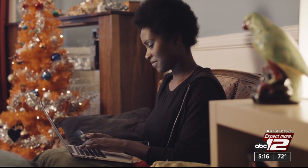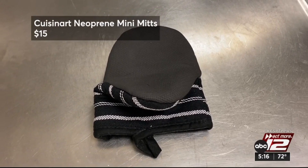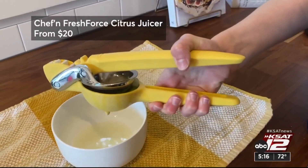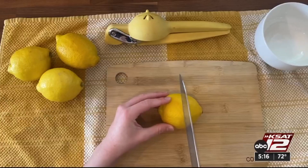Finally, stocking stuffers. These $15 Cuisinart mini oven mitts can handle the heat, and this citrus juicer makes the lime or lemon squeeze a breeze.